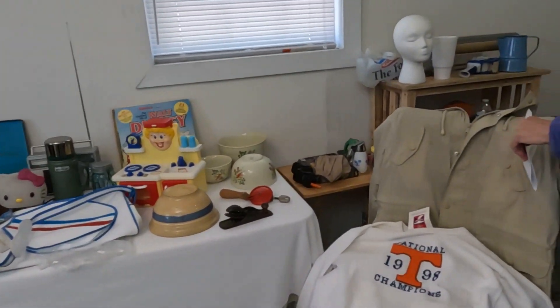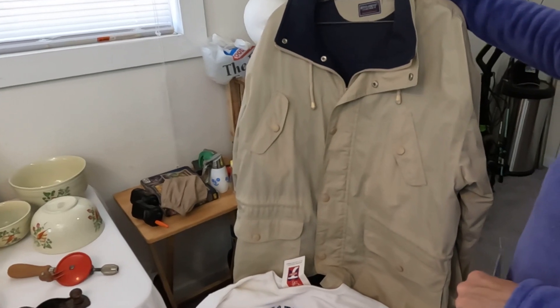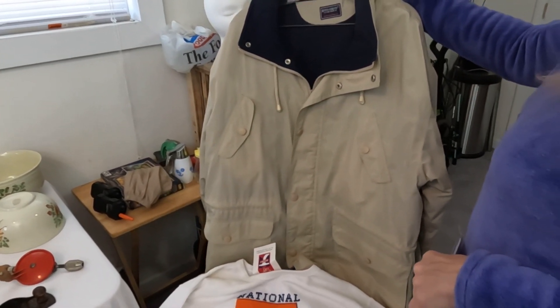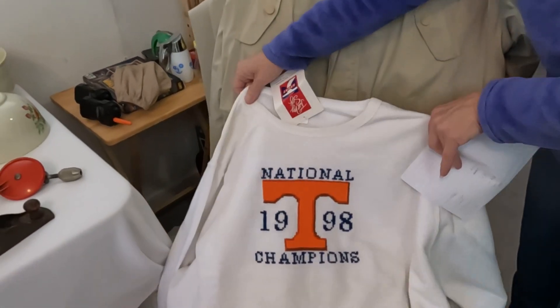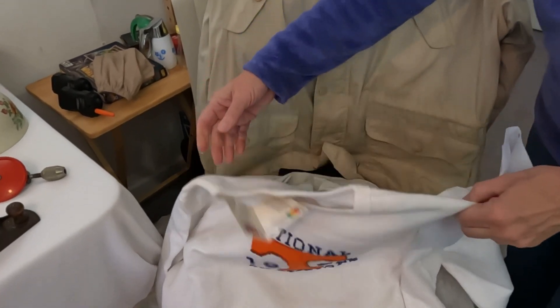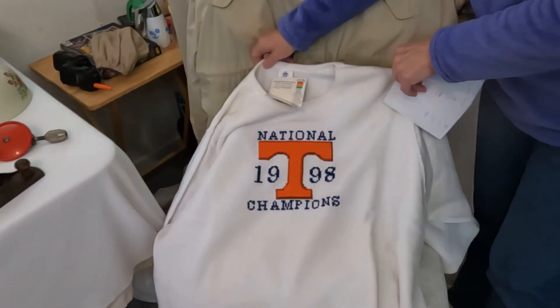To start with, this is a Bugle Boy men's large jacket — I got it for about five dollars and it's going to go for about thirty. This is a vintage UT 1998 National Championship shirt, single stitch, along with some others we have from UT. These will go for probably twenty-five to thirty dollars.